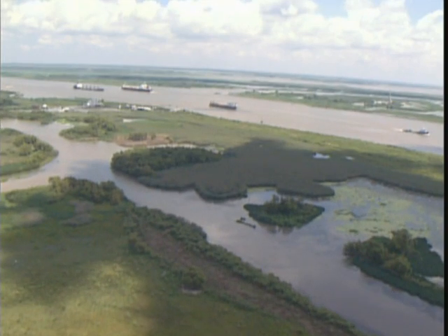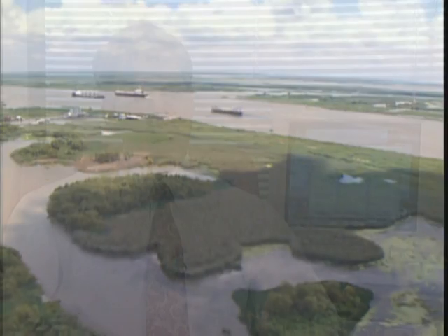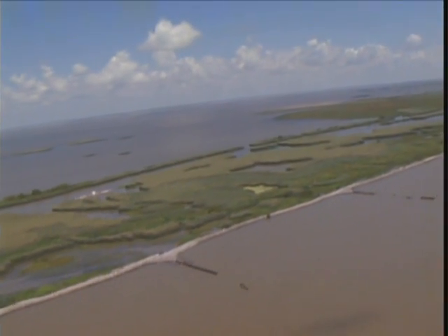One of the Corps of Engineers' biggest missions is to balance the economic benefits of our projects against environmental impacts — maximizing benefits while minimizing impacts, and indeed many times even improving the environment. On the lower part of the river, there's a need to replenish and nourish the marsh areas adjacent to the river. We accomplish this by laying the mat and leaving gaps along the shoreline so that when water rises, nutrients flow back into the marshes and sediments are brought in to build the delta.